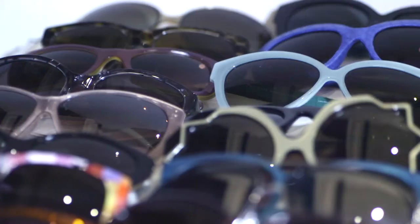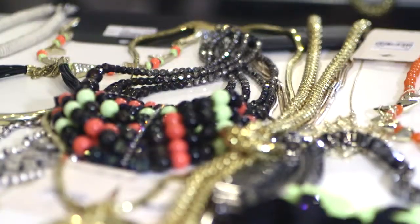We've used sunglasses and bright colors, but then with graphic pieces in as well.